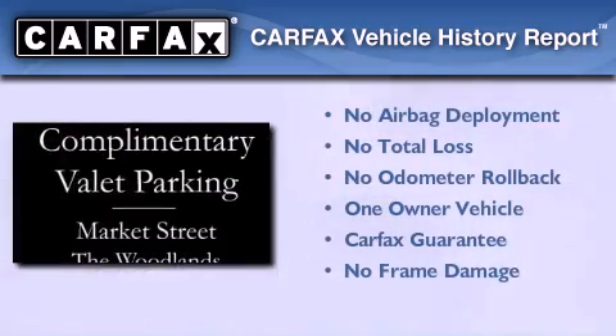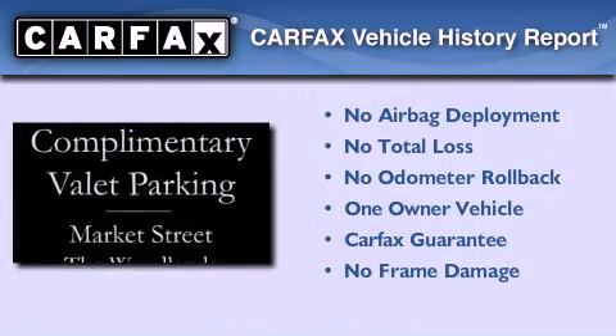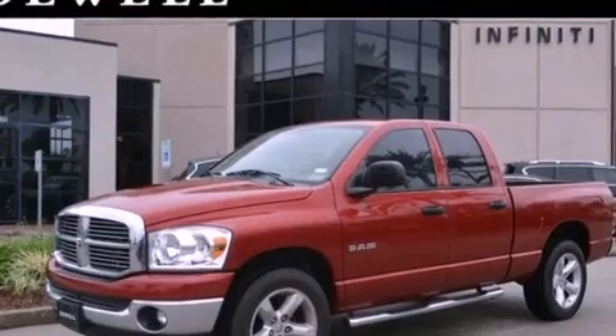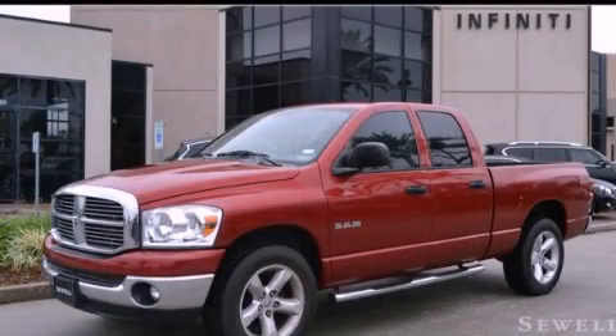This Dodge has had only one owner and it qualifies for the Carfax buy-back guarantee. Contact us today and schedule your opportunity to see this vehicle in person.